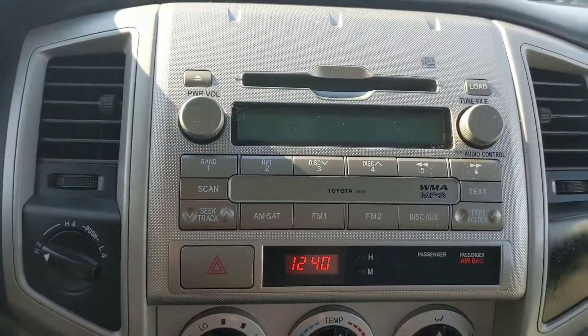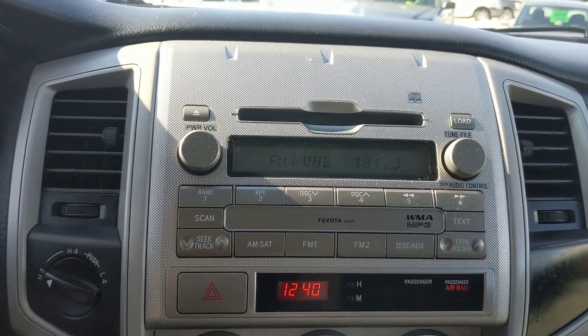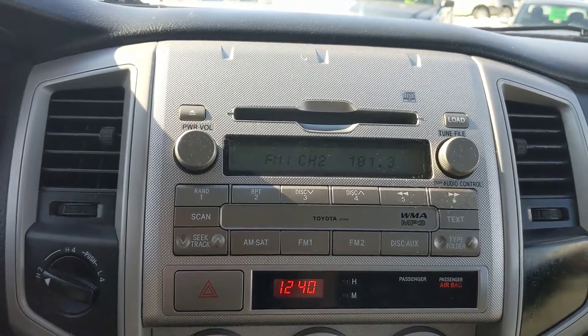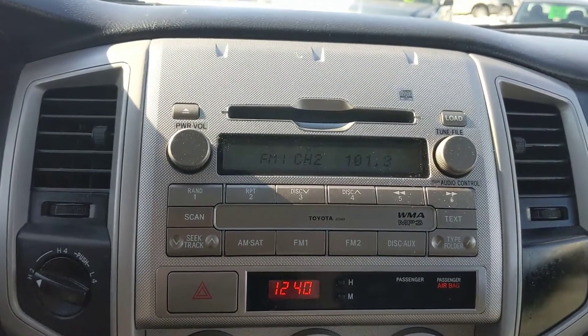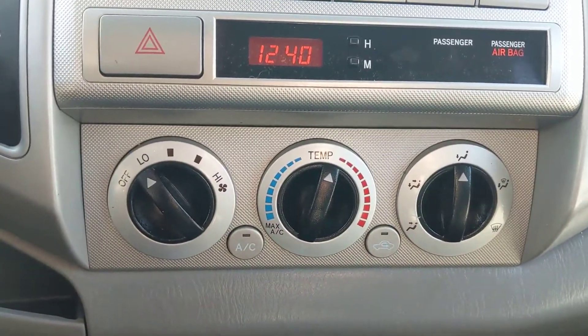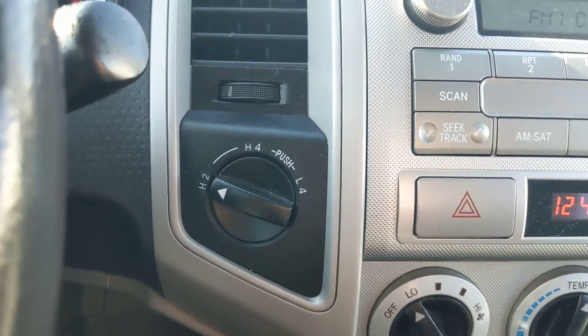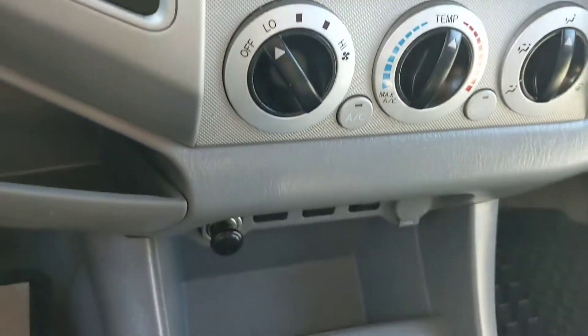Over to your infotainment — you've got a nice little LCD screen, CD, AM/FM radio, auxiliary, all that good stuff. Your heating and cooling controls are in a nice simple layout on turn dials. And then of course your 4x4 options are on that dial as well.